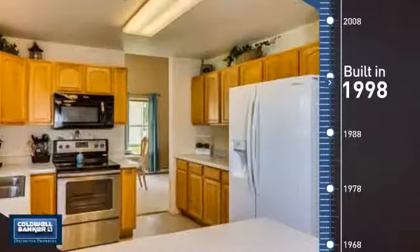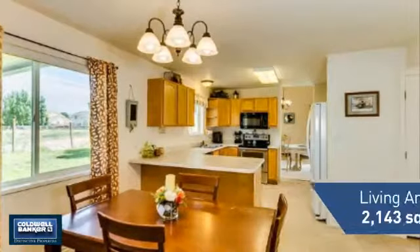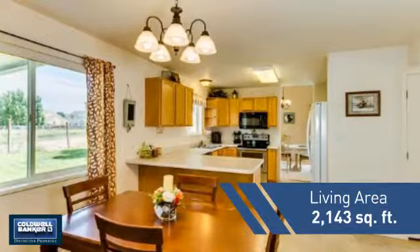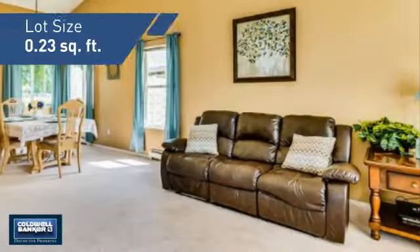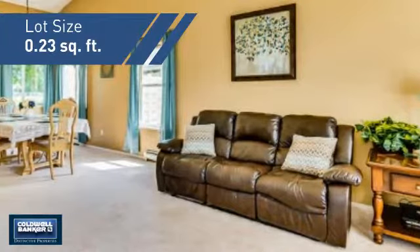This property was built in 1998 and features over 2,100 square feet of space, giving you a spacious layout to play host or kick back and relax after a long day.